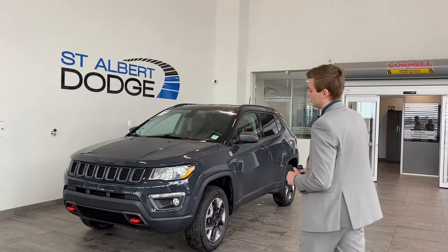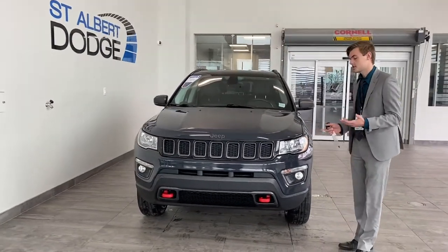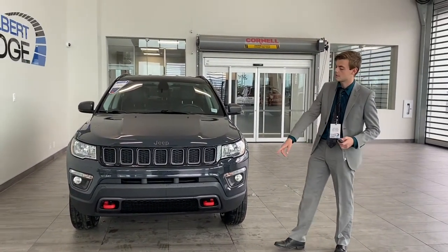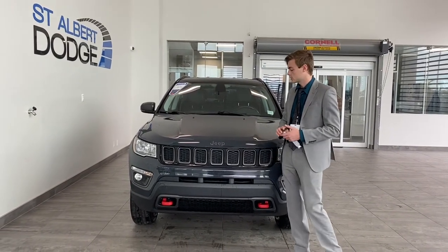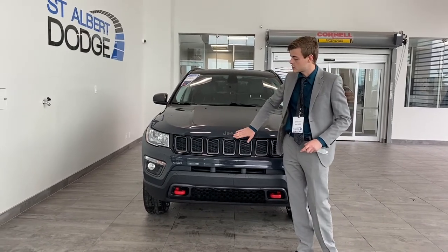So with the Trailhawk, you get the steeper approach angle. As you come up to any kind of rocks, bumps, hills, curbs, that type of thing, it's going to allow you to get up on top of them. It has the red tow hooks as well. The black deck on the hood is kind of customary for the Trailhawks, as is the non-chrome badging and grill slots.